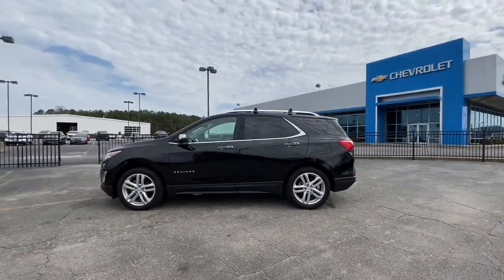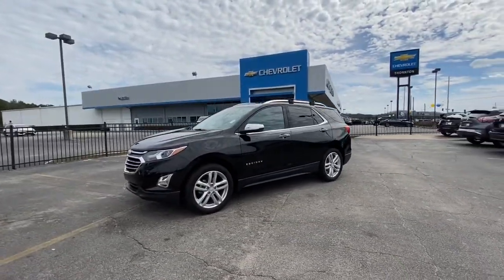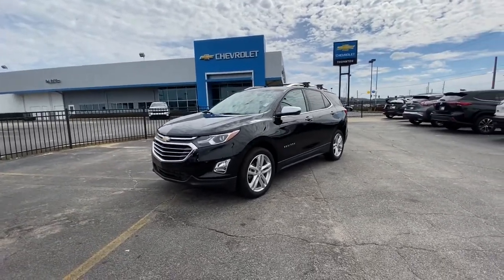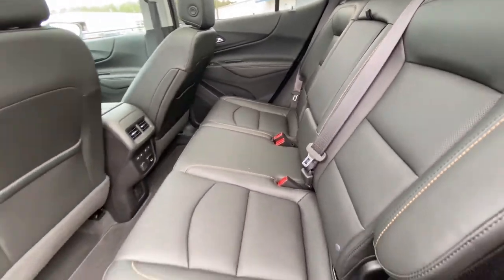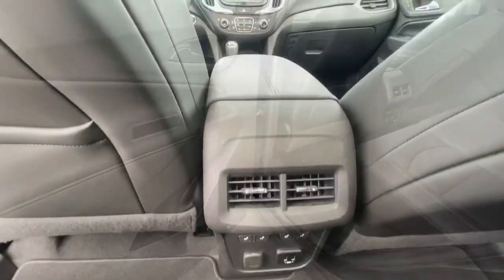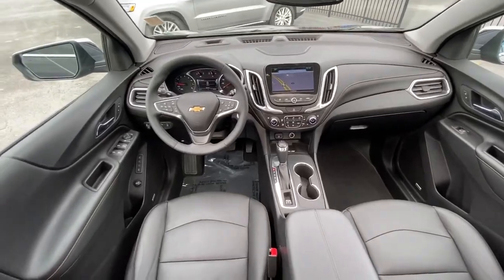The following are some of this vehicle's highlighted options: power liftgate, electronic stability control, aluminum wheels, seat memory, trip computer, power windows, bucket seats, four-wheel disc brakes, and power steering.